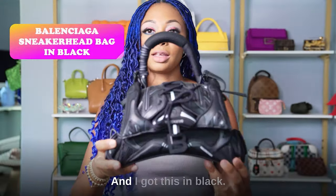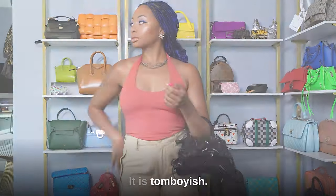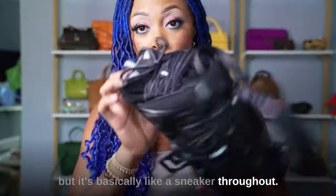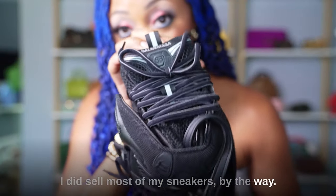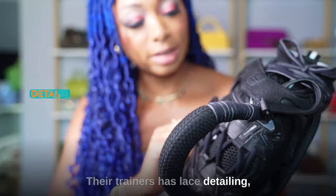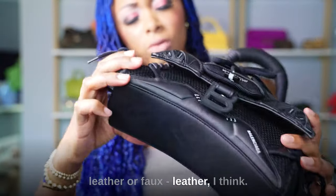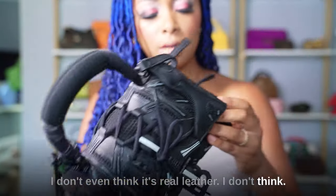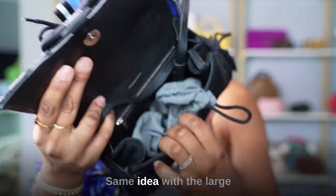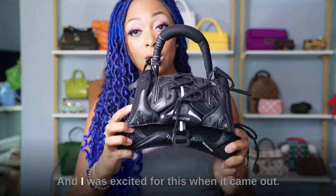This is the sneaker head bag in black. I was so excited when I got this because it's so me. The bag is edgy, tomboyish but has slight feminine vibes — it's basically like a sneaker throughout. It's reminiscent of their sneakers and trainers. It has lace detailing, matte black hardware, mesh and leather or faux leather — I don't think it's real leather. Super detailed structure. Same idea with the large opening and interior zipper. This was a great addition to my collection and I was excited for it when it came out.